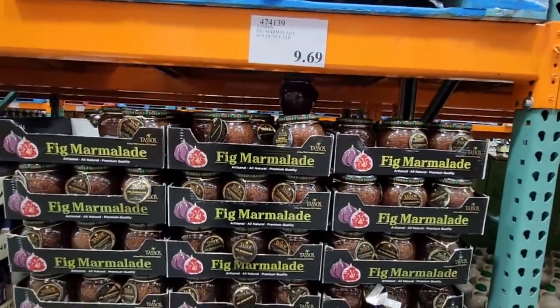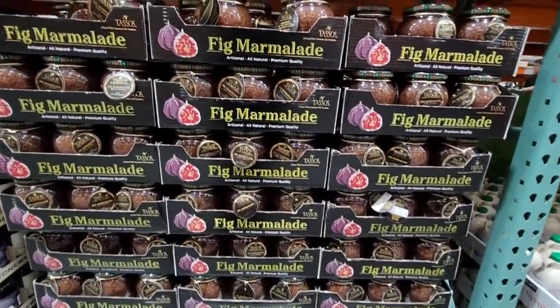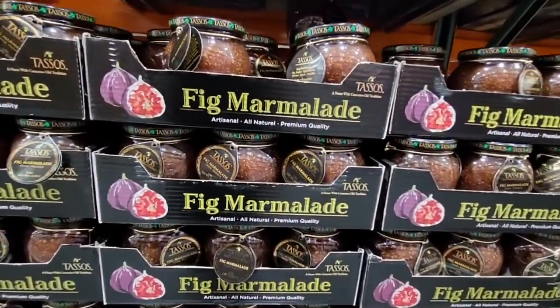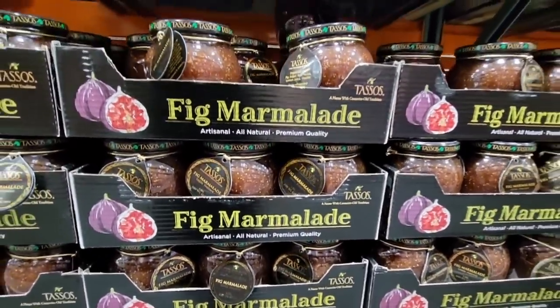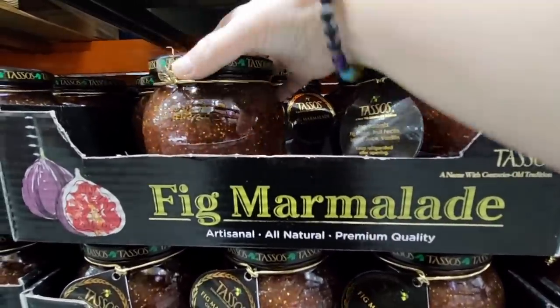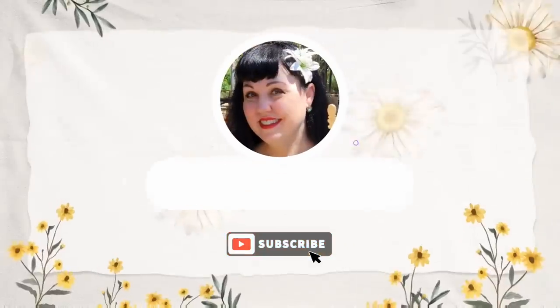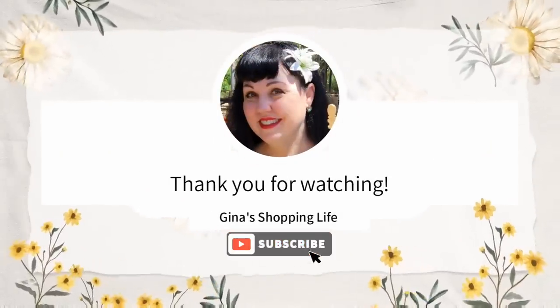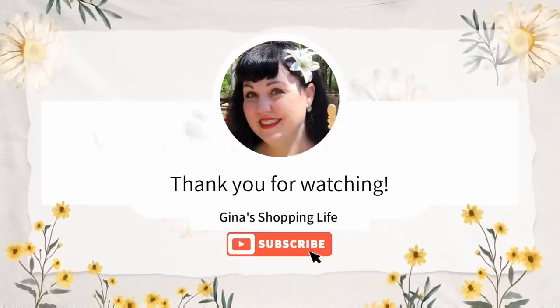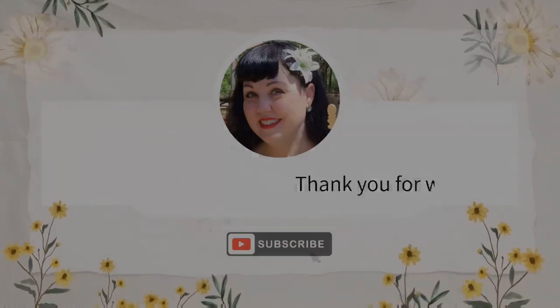I hope you enjoy some of these new items that we found today. Thank you so much for coming along shopping with me at Costco. I always appreciate all of you and your sweet comments. I hope you have a great weekend — take care and I will talk to you later. Thank you.